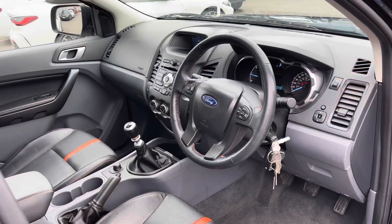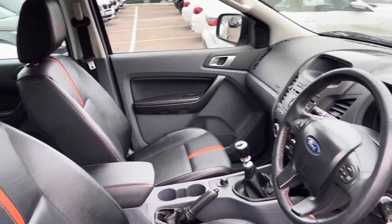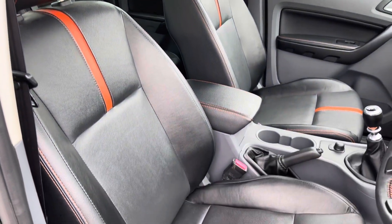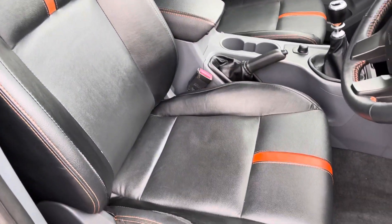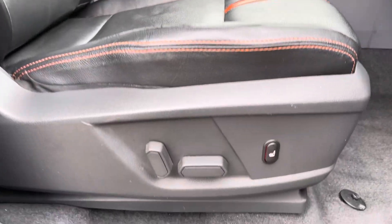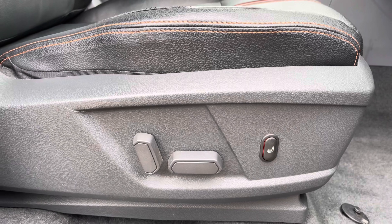Now if we take a look on the driver's side, the interior is in very good condition. And if we have another look at those very nice leather seats, they do also appear to be in good condition. Just to make you aware, the driver's seat is electric and both front seats are also heated.